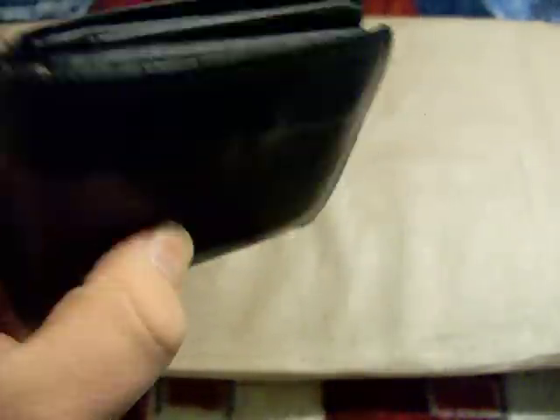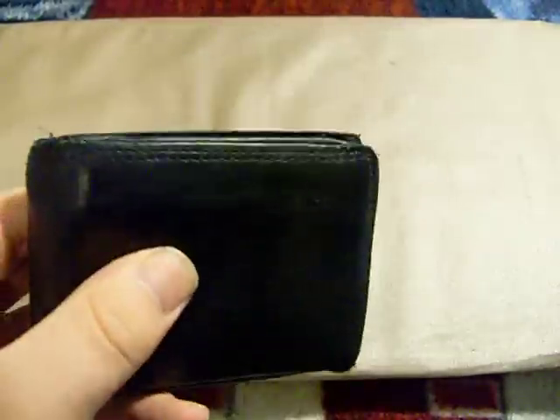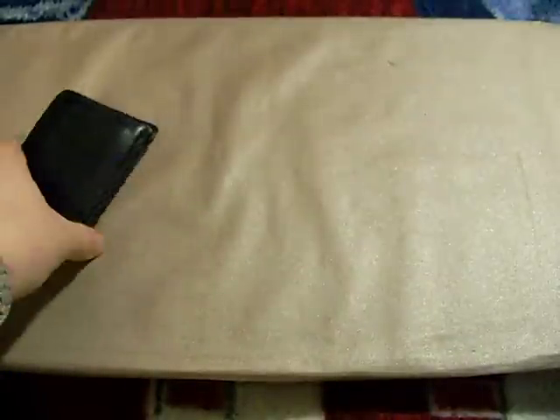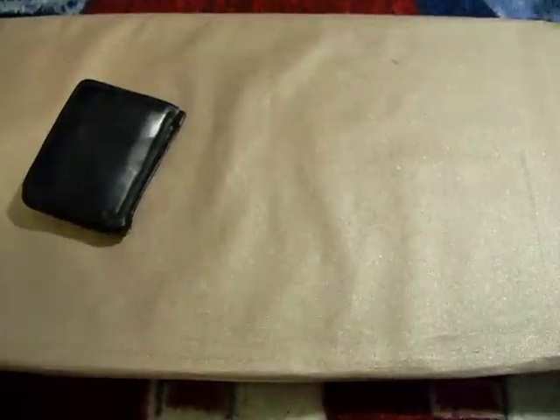I got it for a birthday many, many years ago. I think it was $25 — the price tag's still in there — but genuine leather. It's been great for me. It feels like a real man's wallet. There's no money in here, because I do most of my stuff on cards, but I'll keep a dollar or so in there every so often.